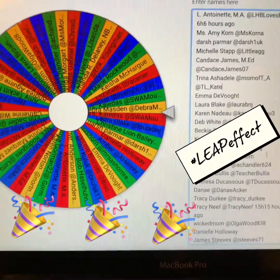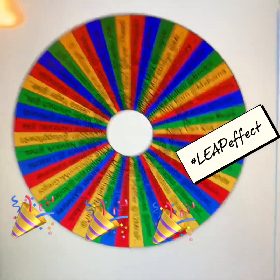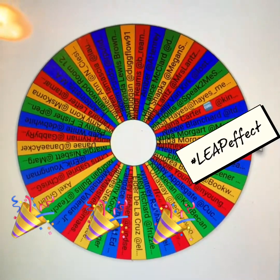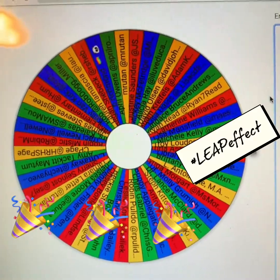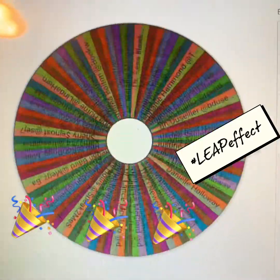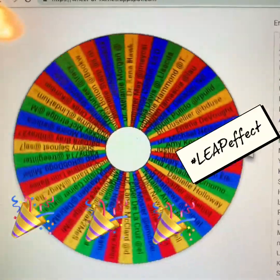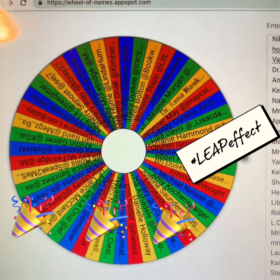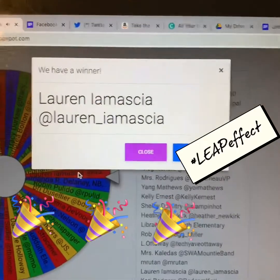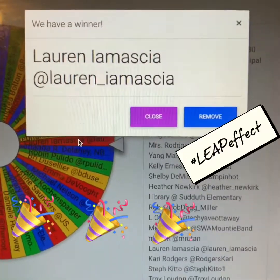We have pages and pages of educators — I can just keep scrolling and scrolling. So let's go ahead and hit this wheel and see who has won our second copy of Take the Leap, Ignite a Culture of Innovation. The wheel has stopped — Lauren! Lauren, I'm going to be in touch with you and I cannot wait to get this book into your hands. Congratulations, Lauren!